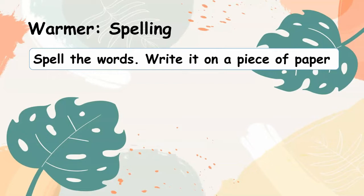Number 2: Gardening. Number 3: Energetic.